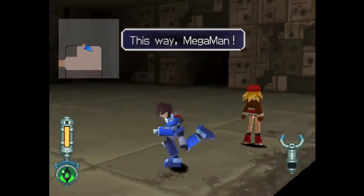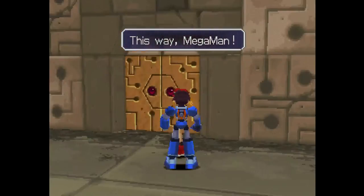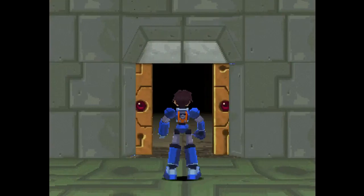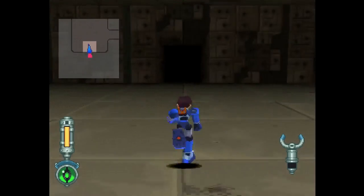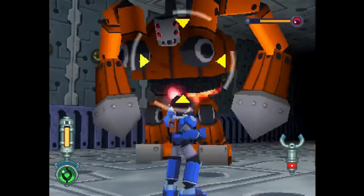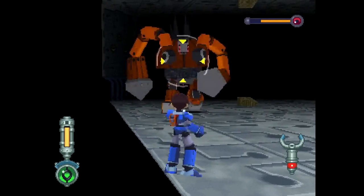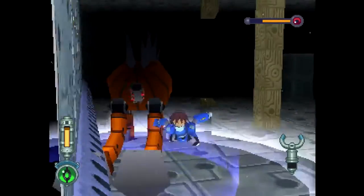Do you need to play the first game to understand this one? Well, kind of, because it's a direct sequel to it, but you know the Mega Man games — even though they're all connected, you can pretty much start with any of them. Plus, Legends 1 is on PS1 and N64, not too expensive yet, but I don't recommend that game. It isn't a bad game, just not as good as this one.